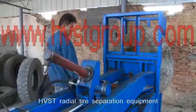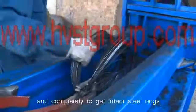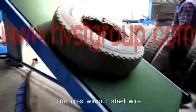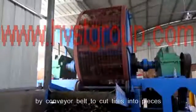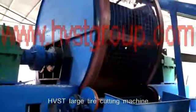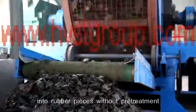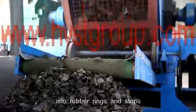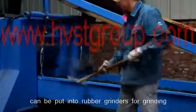HVST radial tire separation equipment can separate steel wire from tires rapidly and completely to get intact steel rings. The tires without steel wire are transported to the cutting machine by conveyor belt to cut tires into pieces. HVST large tire cutting machine can directly cut the whole tire into rubber pieces without pre-treatment, like cutting tires into rubber rings and strips.